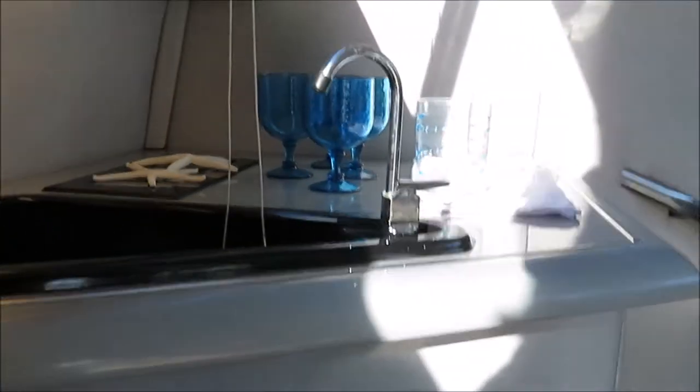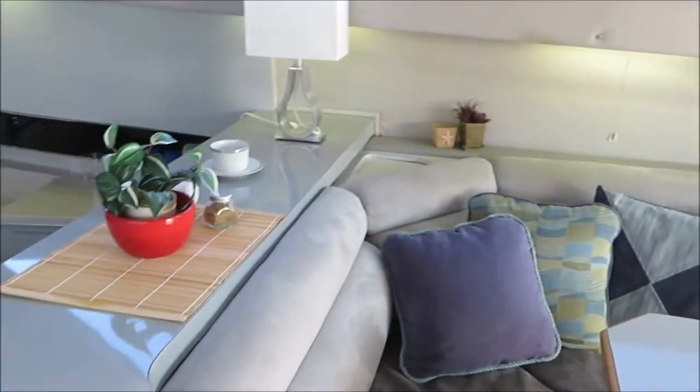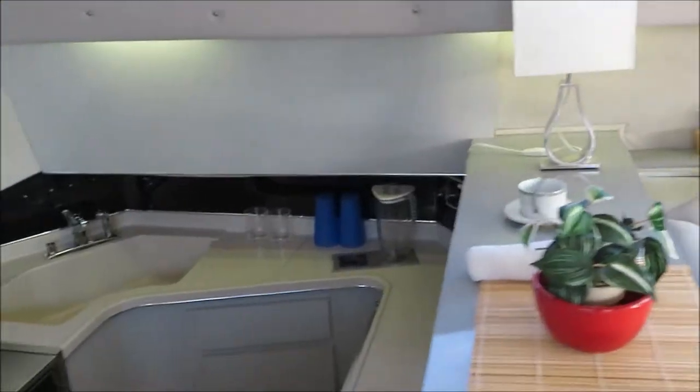Ice maker, Xantrex inverter — new — newer house battery, start battery, generator battery. The boat is equipped with a Westerbeke generator, and again it has the 3208 CAT diesels in it.